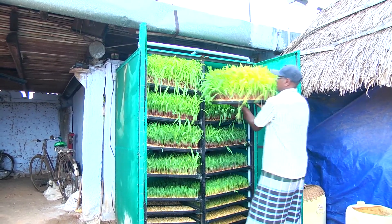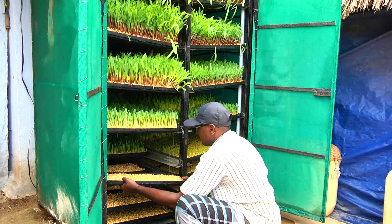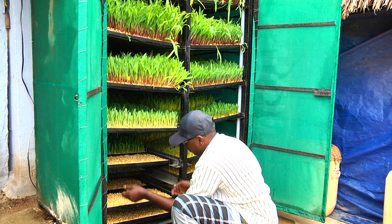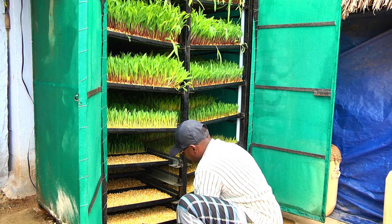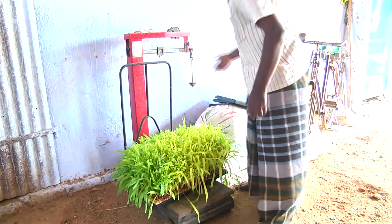Add one set of trays every day in the lowermost row. Other trays should be shifted one row upwards. By this method, the fodder can be produced and fed to the milch cattle continuously.